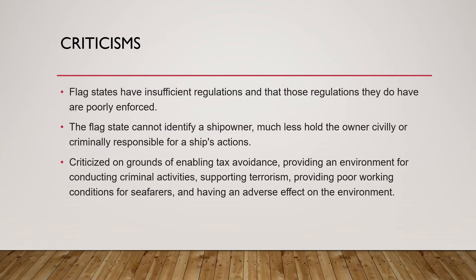Supporters of the practice point to economic and regulatory advantages and increased freedom in choosing employees from an international labor pool. Ship owners from developed countries use the practice to be competitive in a global environment. Their argument is: why should they be required to employ crew of only one nationality when they can employ from the international labor pool to compete in the maritime industry?